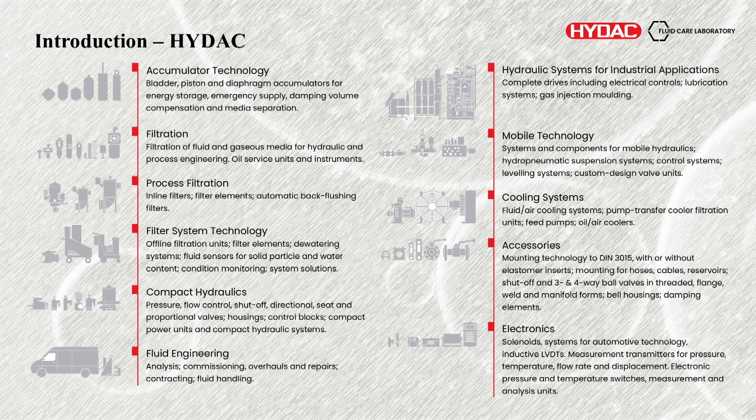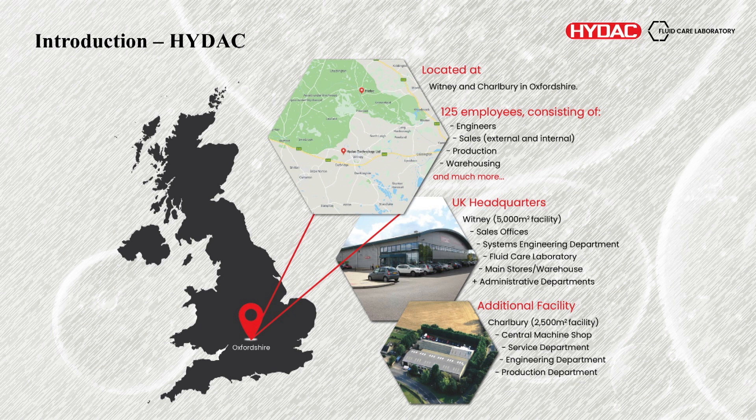In terms of what we do: accumulator technology, hydraulic systems, services — whether it's lab services or industrial services — process filtration and obviously a lot of filtration as well. In the UK, we're based in Whitney, down in Oxfordshire. That's where our main headquarters are.